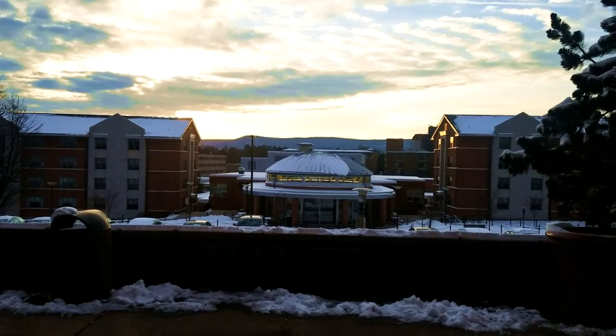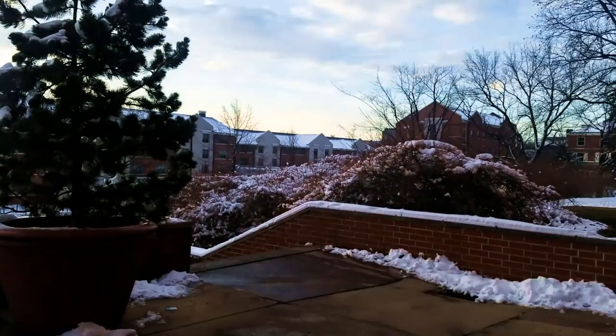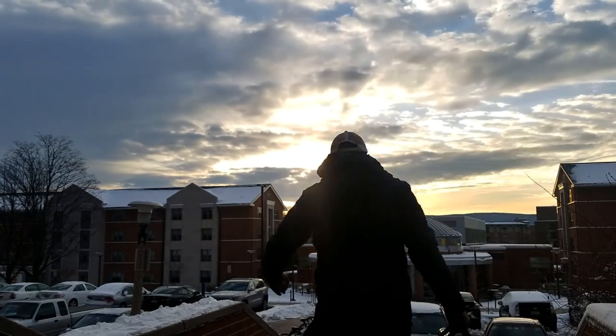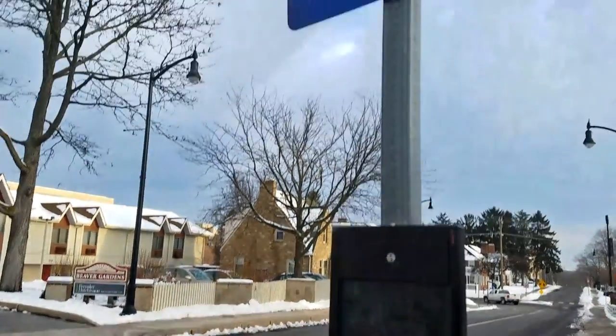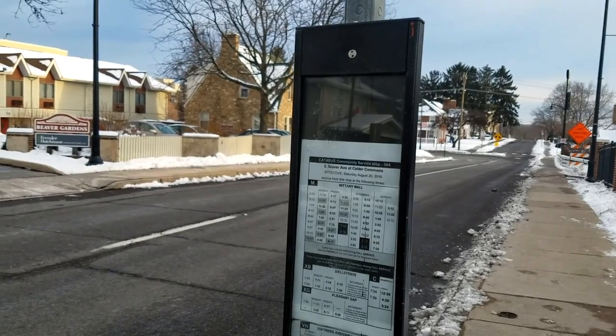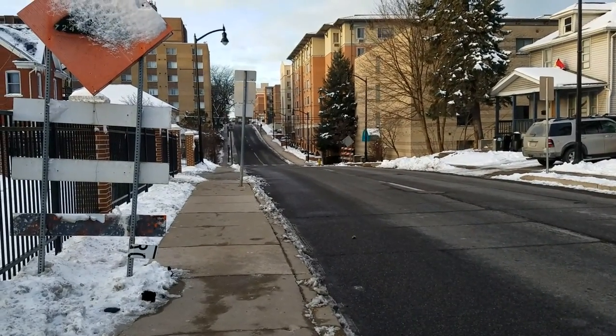Good morning, happy valley. Alright guys, so I'm at the bus stop. We're at the M line right now, we're gonna head over to Spring Creek — should be coming any second now.